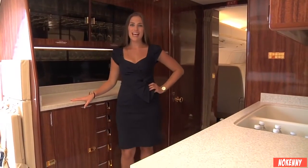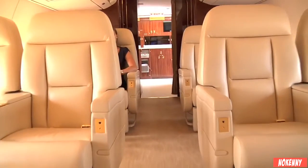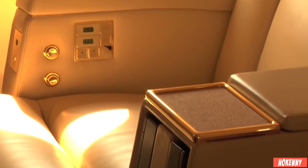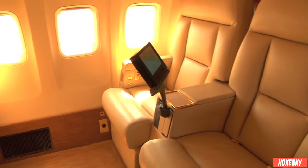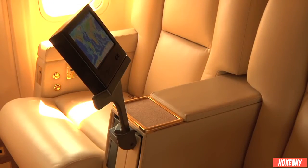Here we are in the galley, and now we're going to head into the first class sleeper area. You'll notice the seat belts, as well as everything else, are 24-karat gold plated. Each sleeper seat is equipped with an audio-visual system featuring a TV that is fed with all the various video sources available on the jet.